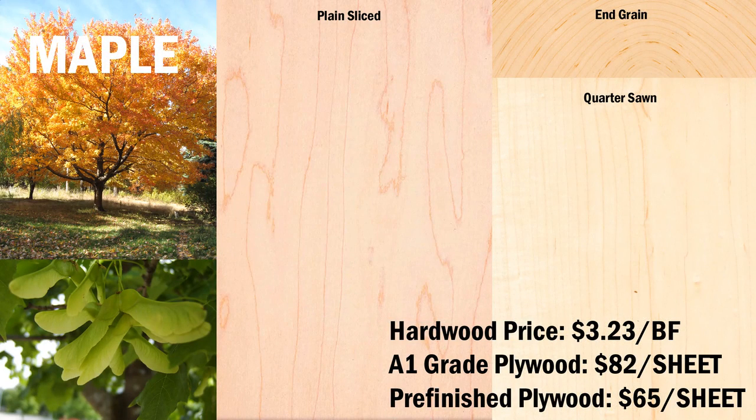Hard maple costs $3.23 per board foot for lumber. Cabinet-grade maple-faced plywood is available for $82 per sheet. You can also get pre-finished maple plywood, which is a preferred material for cabinet interior components, and that sells for $65 per sheet. Note that this is a lower-quality maple veneer, but with a multi-coat cured urethane finish, similar to pre-finished flooring products.